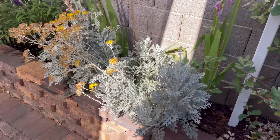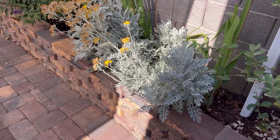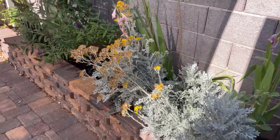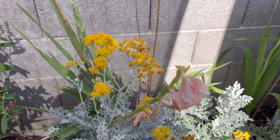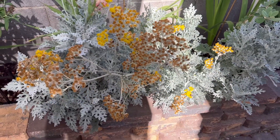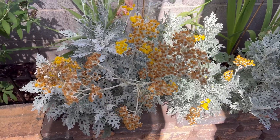I did plant some dusty miller just because I thought it was a super cool plant, and my friend told me it's going to get really big — and she was not kidding. It does make these really pretty yellow flowers, though a lot of them have died off, so I have to deadhead those today and maybe cut it back a little bit because she's real big.